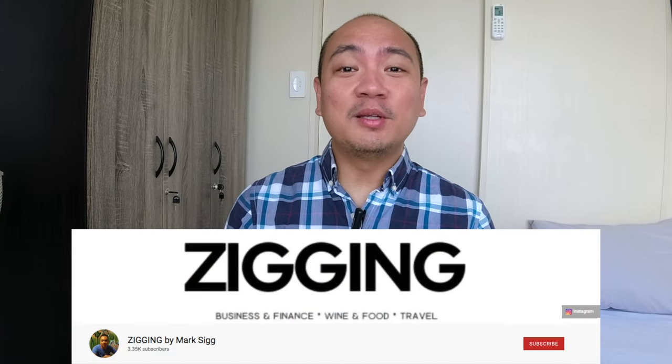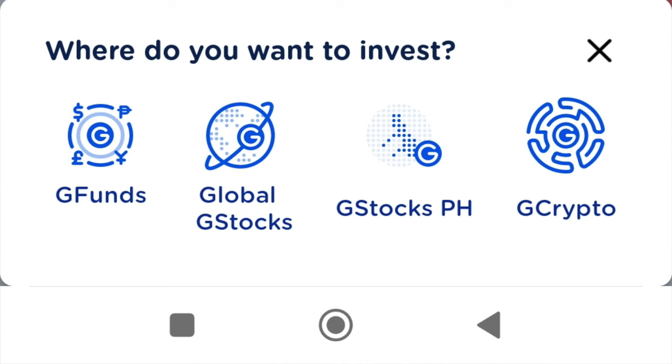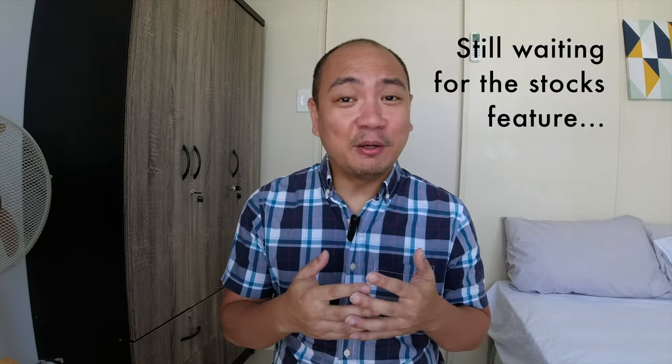Hey guys, what's up, I'm Mark and in this channel I talk a little bit about lifestyle but I mostly talk about business and investments. I'm glad to let you guys know that after four long months since releasing my first video on it, GCash has finally released GCrypto. I don't know what took them so long, but I'm just glad that after having put this icon in our GCash app and teasing us about it, GCrypto is finally here.